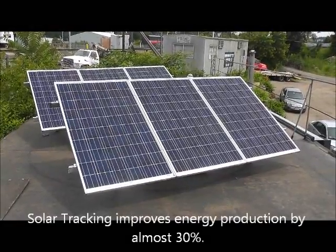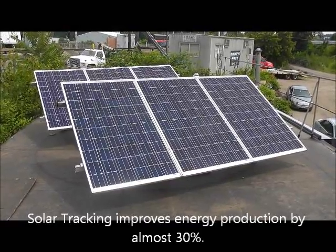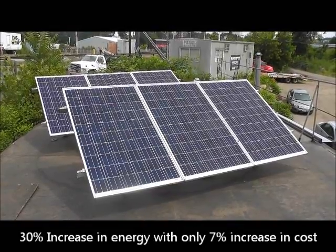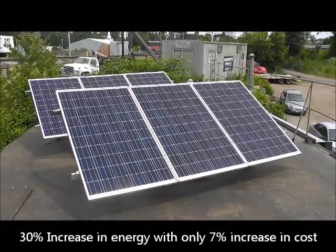The great thing is that the cost to add the solar tracking framework is only increased by about 7%. So financially, it provides a really great return, and you're looking at payback in just a few years.